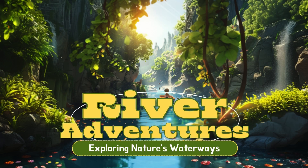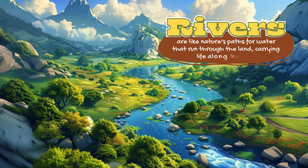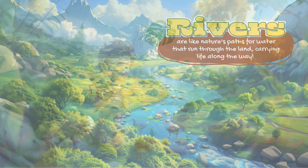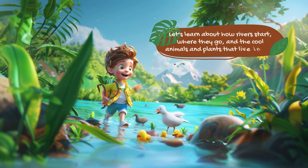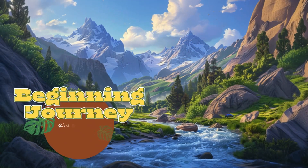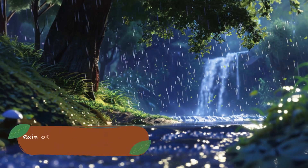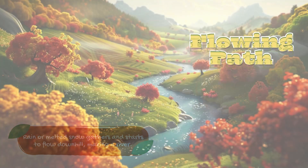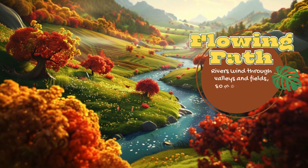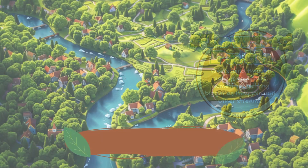River Adventures: Exploring Nature's Waterways. Rivers are like nature's paths for water that run through the land, carrying life along the way. Let's learn about how rivers start, where they go, and the cool animals and plants that live in them. Rivers start as small streams or springs in the mountains — rain or melted snow gathers and starts to flow downhill, making a river. Rivers wind through valleys and fields, sometimes getting bigger as they join with other streams.